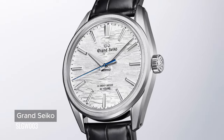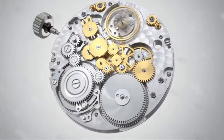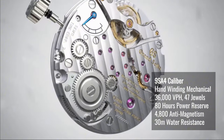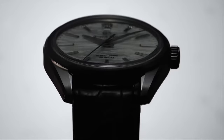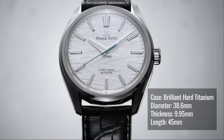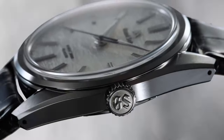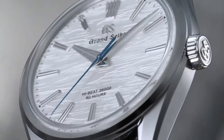This year, Grand Seiko proudly presents the SLGW003, which has a new hand-wound high-beat movement, the caliber 9SA4, which has an accuracy of plus 5 to minus 3 seconds per day and a power reserve indicator at the back. The movement is housed in GS Brilliant Hard Titanium, which is brighter than the traditional titanium, causing the case Zaratsu polished surface to appear even more radiant. The Brilliant Hard Titanium is light and also highly resistant to corrosion and scratches while commanding a hardness double that of a standard stainless steel.